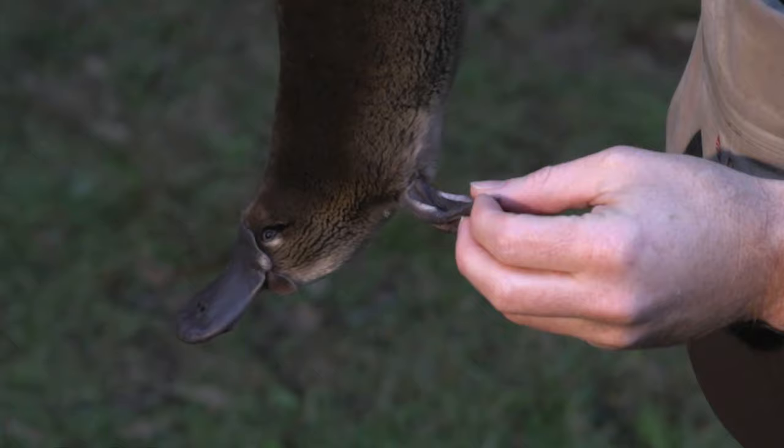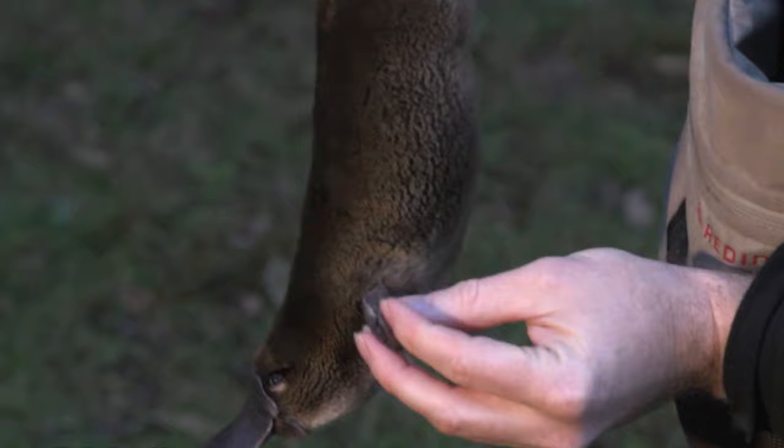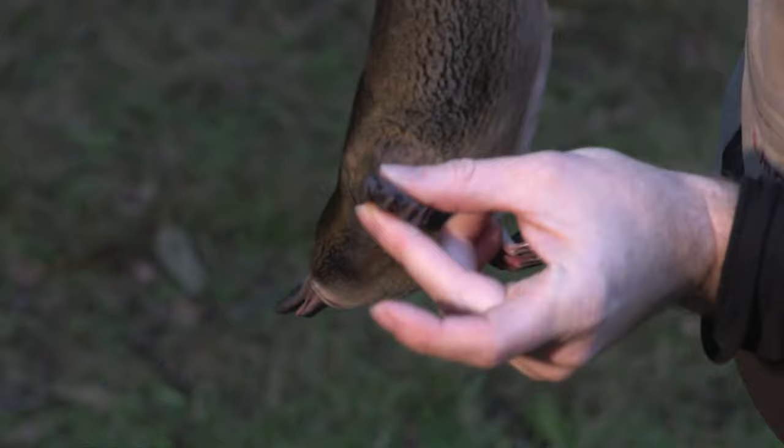And then of course because they can travel on land as well, all the webbing actually folds underneath and their claws get exposed so they can dig their burrows. So it's a really neat little system that they've got.